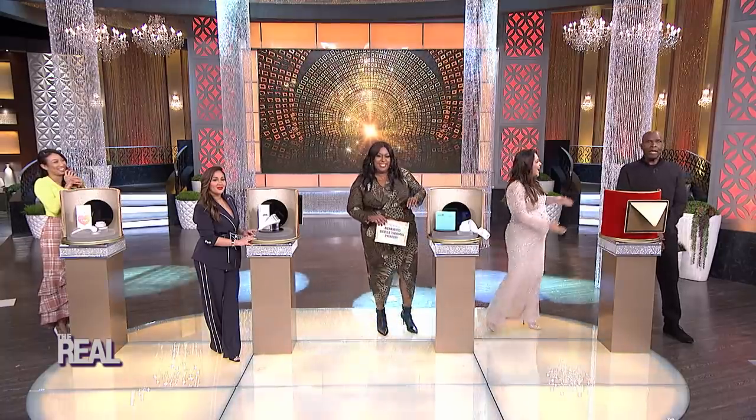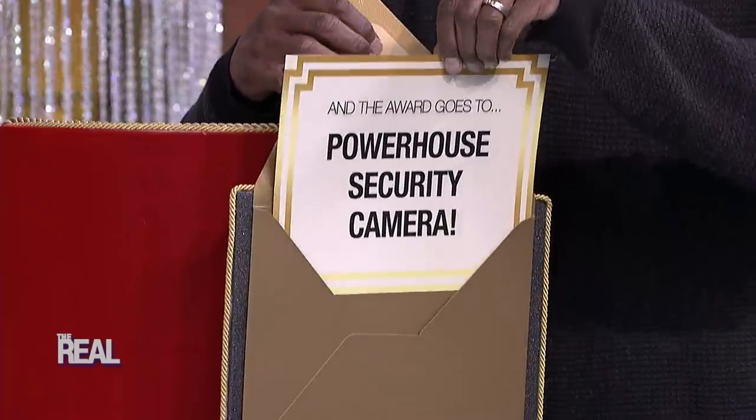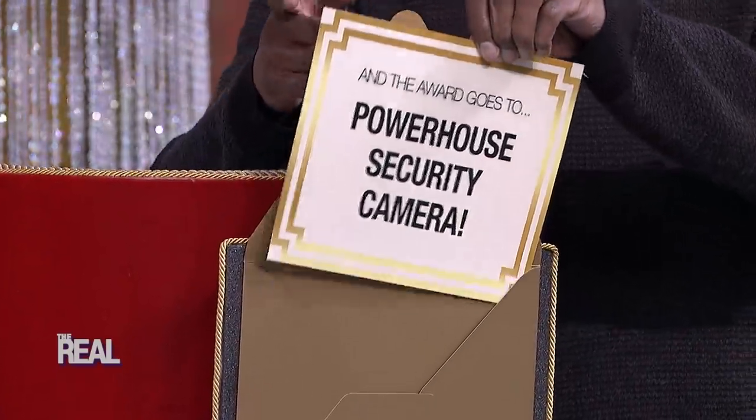That's a deserving product. Shay, you stay winning, girl. Now we know it has been a very long show, but we're up to our last award of the night, ladies and gentlemen. The nominees for best home entrance are the doorbell, the doormat, and the Powerhouse Security Camera. And the award goes to — the Powerhouse Security Camera.